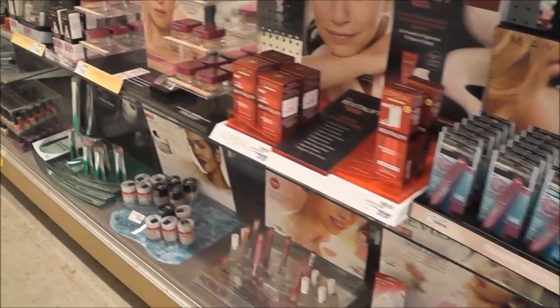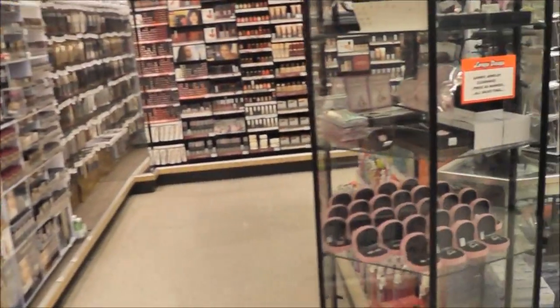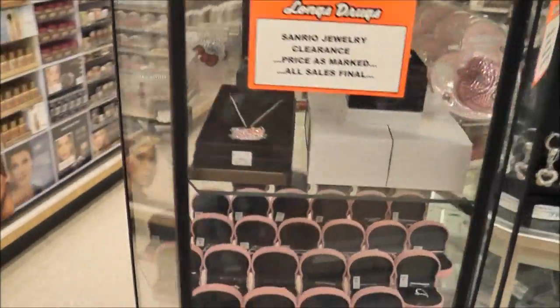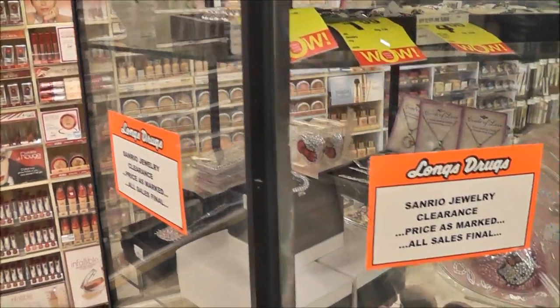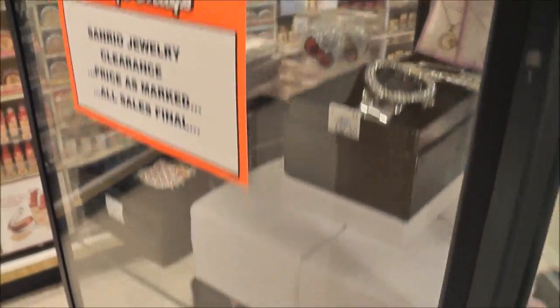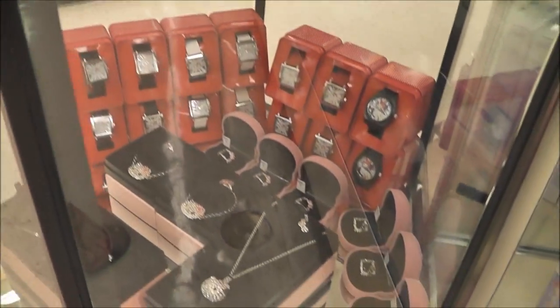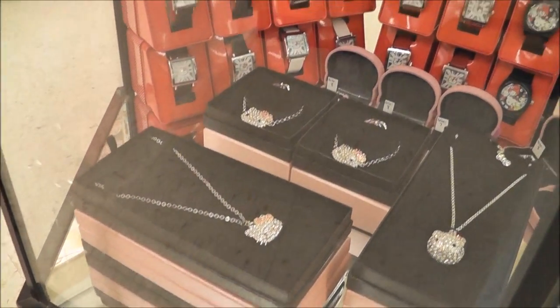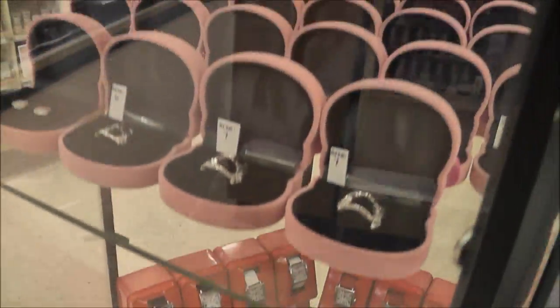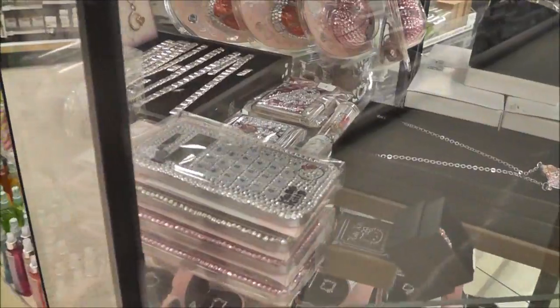I don't really need any makeup, that's for sure, but it's still fun to look and see if there's anything new. Oh, this is really cute — it's all Sanrio on clearance. Sanrio jewelry! Oh, blingy cell phone cases. I need a bling cell phone case, but not that one.